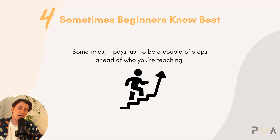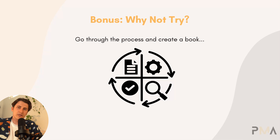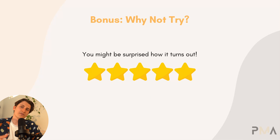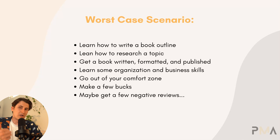Sometimes it just pays to be a couple of steps ahead of who you're teaching, because you know exactly what they're going to need to learn. A bonus tip is: why not just try? Go through the process and create a book. When it comes to publishing a book on Amazon, the worst case scenario is you learn how to write a book outline, you learn how to research a topic, you get a book written, formatted, and published, you learn some organization and business skills, and you go out of your comfort zone.